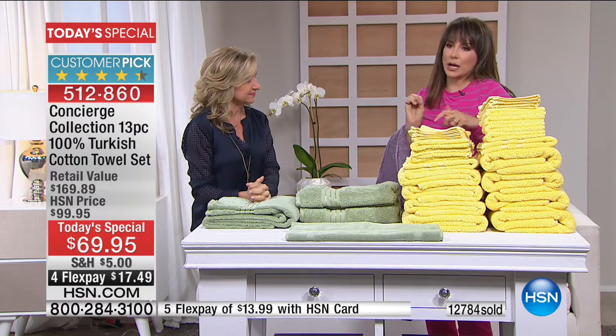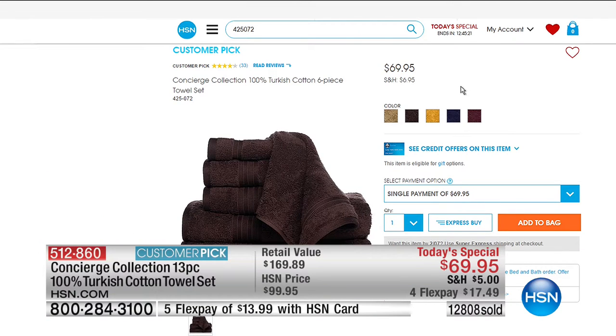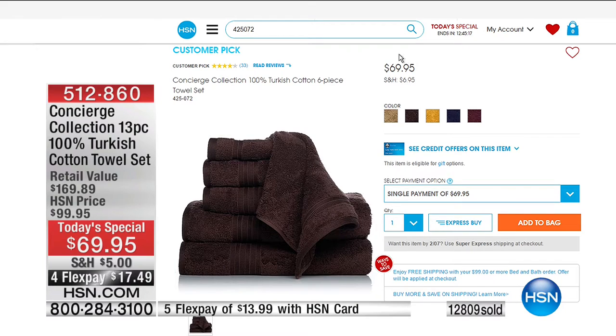Use these towels as a fashion statement in your bathroom. Use them as that luxurious feel-good upgrade — because of our buying power at HSN, less expensive than what people are offering even on sale for other great towels. Our customer pick towel set on HSN.com with 100% Turkish cotton six-piece versus 13-piece set is the same price. So for seven pieces more today, including a bath mat, it's $69.